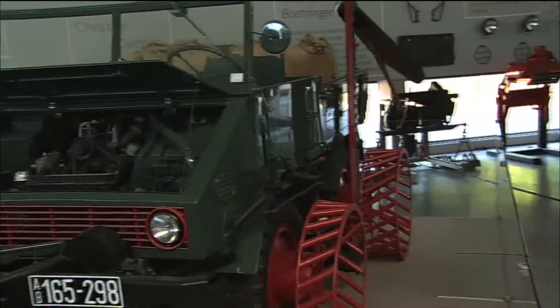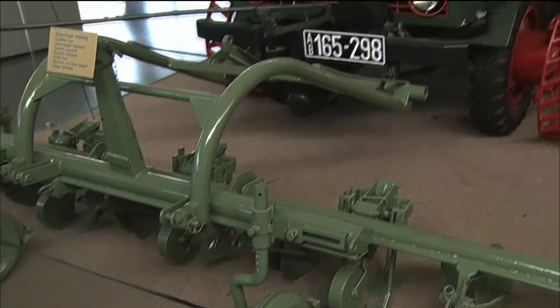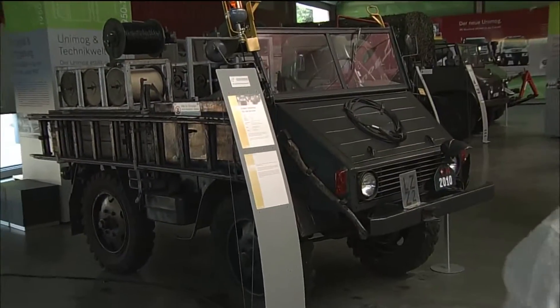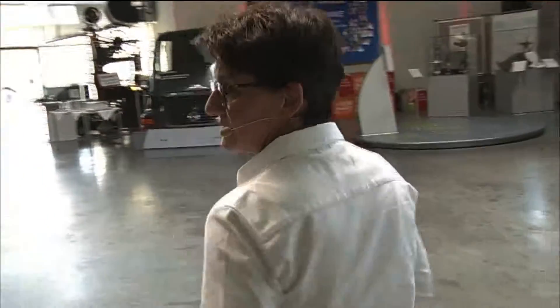This is one of the first ones used in agriculture — that was one of the first areas where the Unimog was used. Later on, it was very much used in the military for military purposes as well. If you follow me through the exhibition, you will see not only different models but different special models.